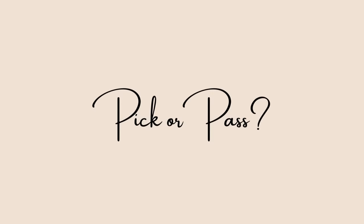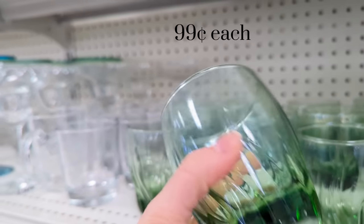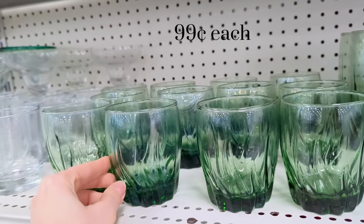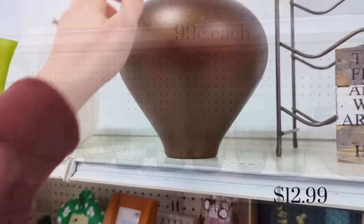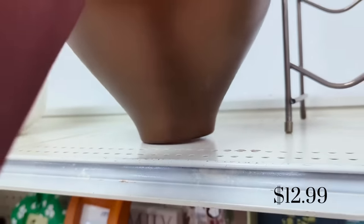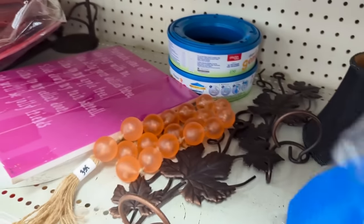Here's your Pick or Pass number two: this set of vintage Anchor Hocking glasses in a pale green color. I thought these were really pretty and would make an excellent Easter tablescape with this accent green color — would you have picked these up for $0.99 each or left them at the store? I also really loved the shape of this face piece and thought I might make it over, but it was marked at $12.99 so I left it at the store.